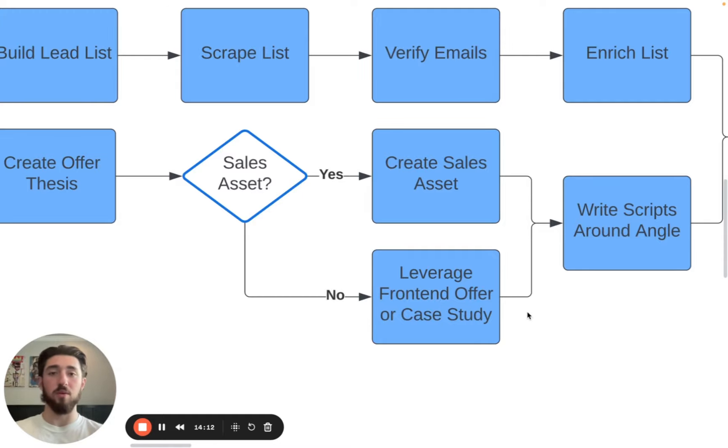For example, we ran a campaign for an influencer marketing agency that had a case study with Skillshare — probably the biggest company in the e-learning space. We created a campaign targeting e-learning companies with 50 plus employees — so all doing millions per year. The campaign absolutely ripped because it's massive social proof. They had a really solid case study document to share. If you have a really good case study, that could be just enough for booking meetings.